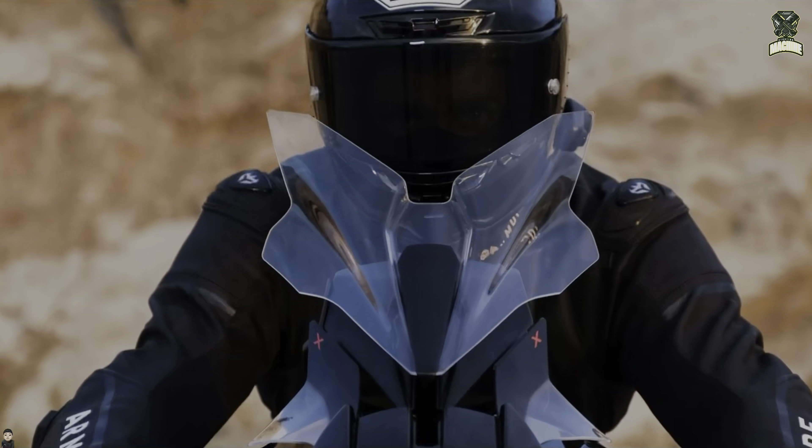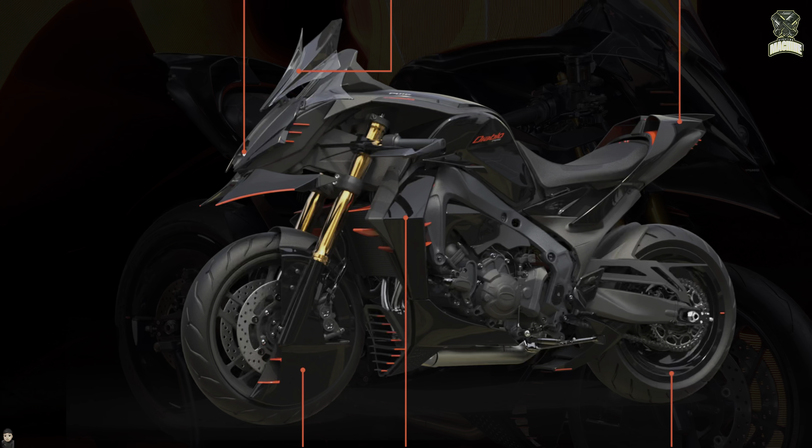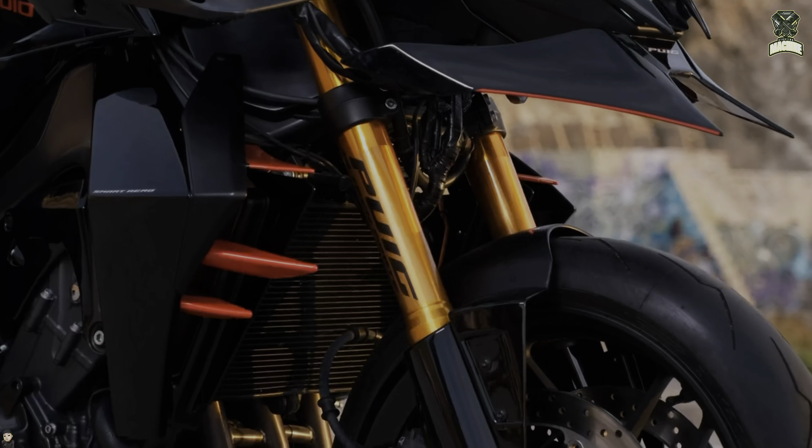The visor rises electrically to a full 150 millimeters with infinite adjustment positions, and from the naked eye it effectively protects the rider when he needs it.